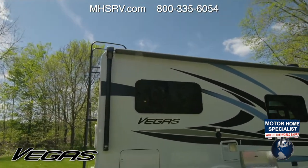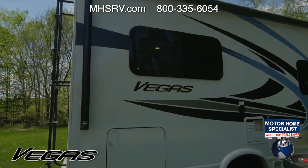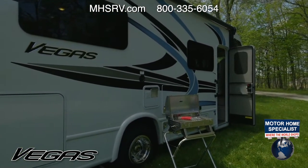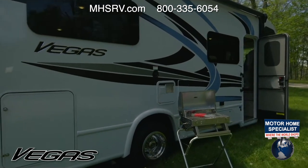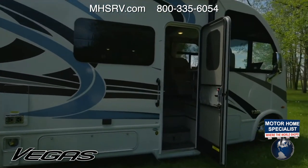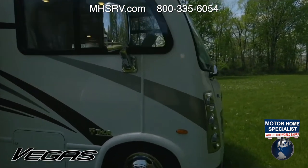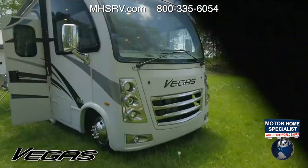The Vegas comes in two flavors of chassis: the Ford E350, which covers the 24.1 and 24.3, and the E450 on the 25.6 and 27.7. Both have that Godzilla V8 — that's what Ford called their 7.3-liter V8 — 350 horsepower and 468 pound-feet of torque. That thing is a beast and it's actually really fun to drive.